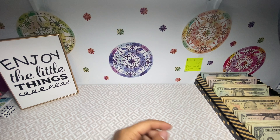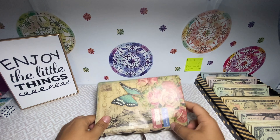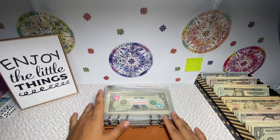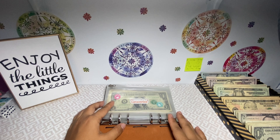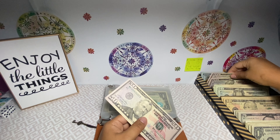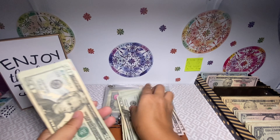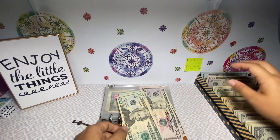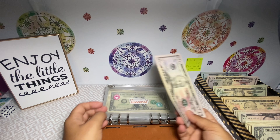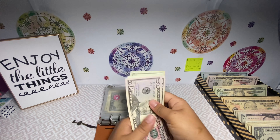Now let's move on to my cash envelopes. First thing is groceries, which is also going up — we're going to be stuffing $200. So two $50s and five $20s. Groceries is gonna have $200: $50, $100, $20, $40, $60, $80, $200.